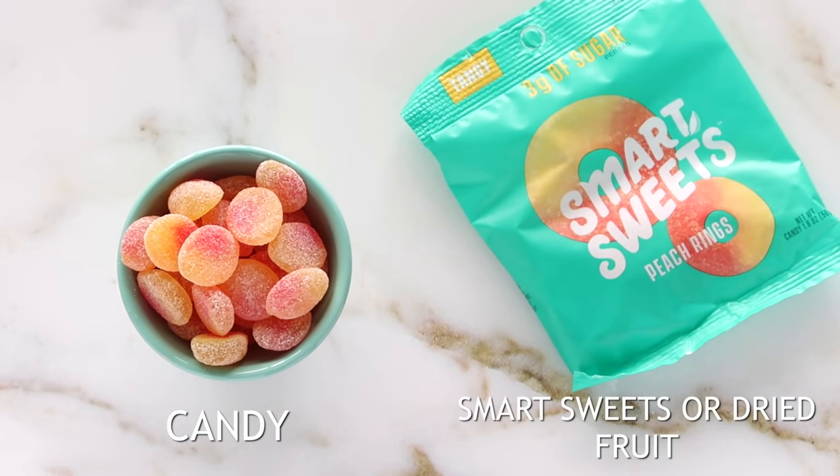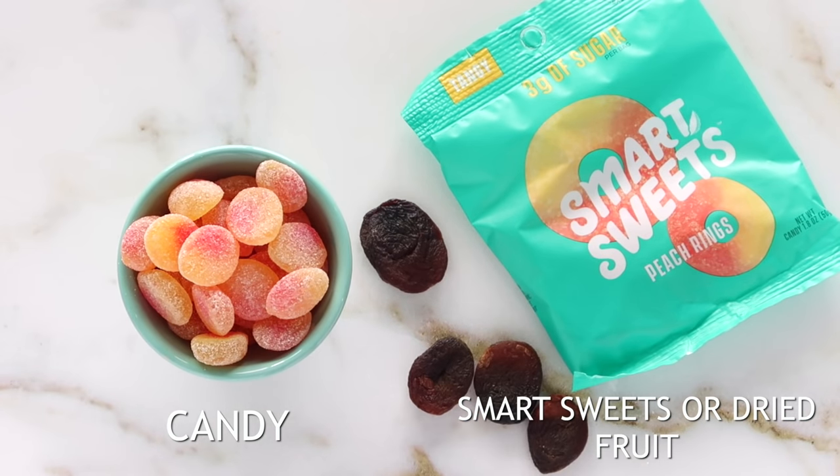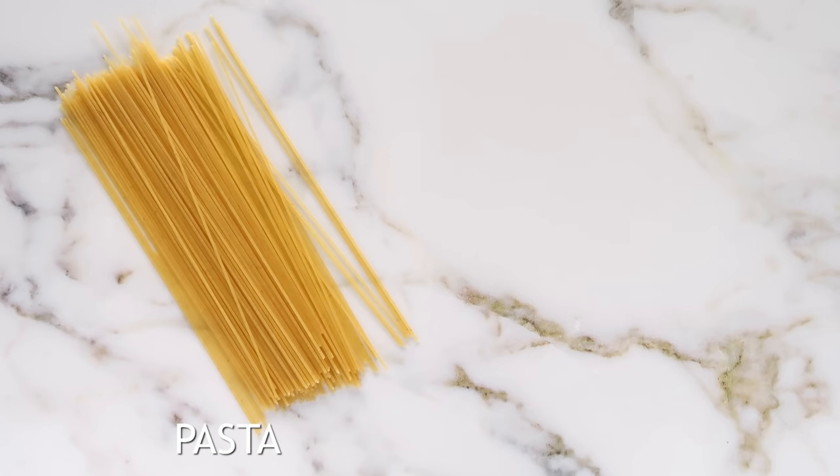Instead of candy, opt for a brand that makes it out of natural ingredients such as Smart Sweets, or use dried fruit. You still get that sweetness and chewiness but with no artificial colors, flavors, or dyes, which is really important.